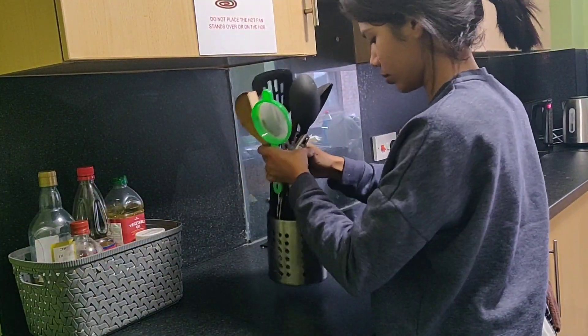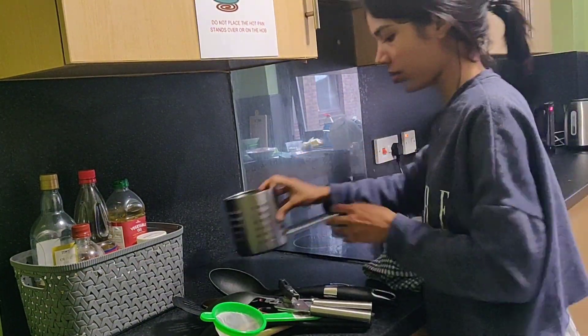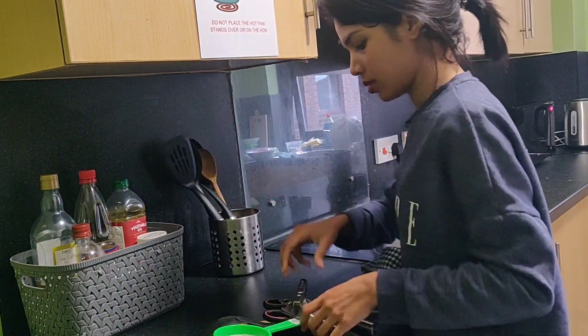I also washed the spatula holder and put back only the required spatulas that we use for everyday cooking.